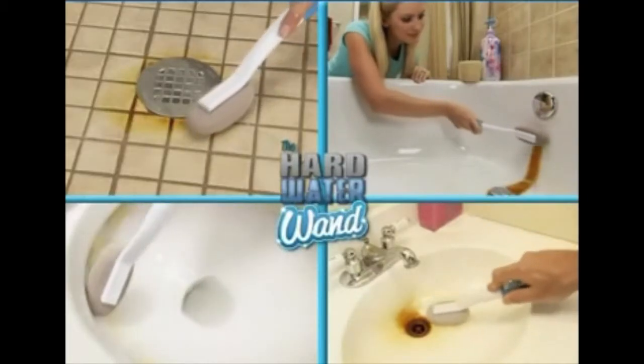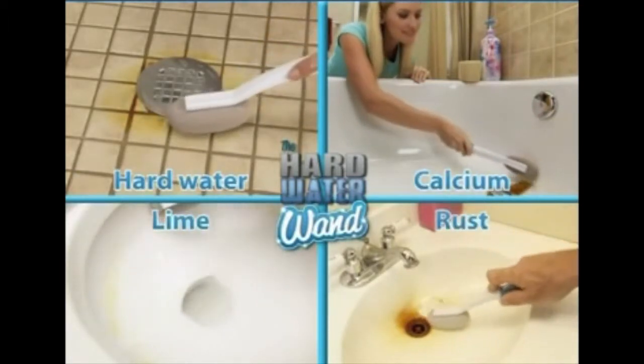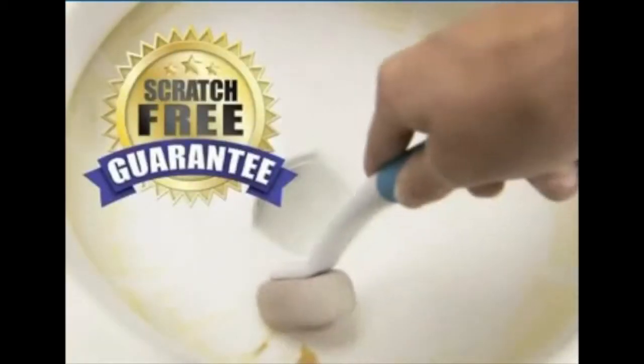It's quick and easy. Stubborn stains caused by hard water, calcium, lime, and rust disappear right before your eyes. The secret's the imported volcanic pumice stone that's tough on stains but safe on porcelain.